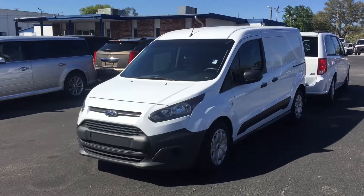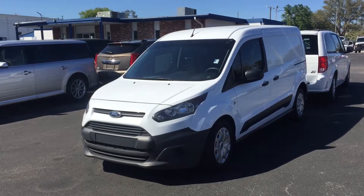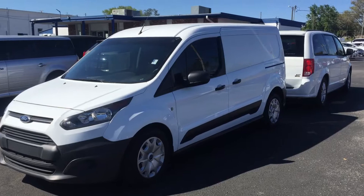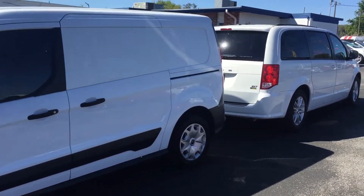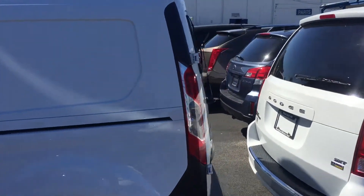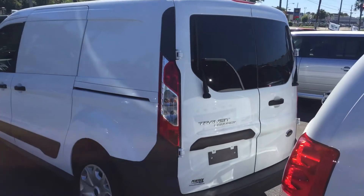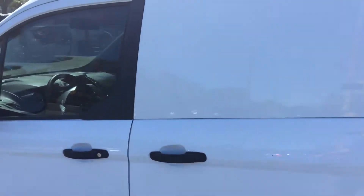Hey, good morning Paul, this is Kyle from Peacock Ford — thank you for taking my call. I just want to make you this quick video. This is the 2016 pre-owned Ford Transit that we have currently, and along with this video I'm also going to include some specs of the interior as well.